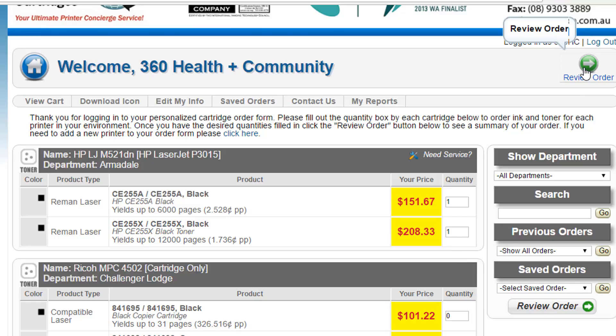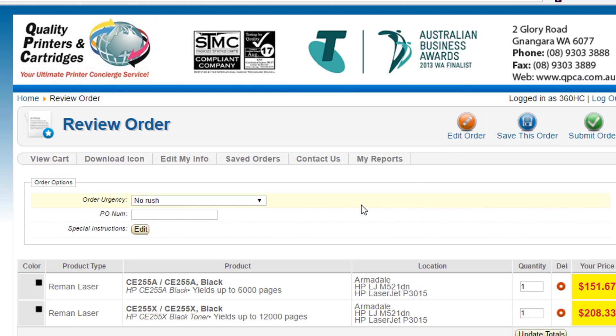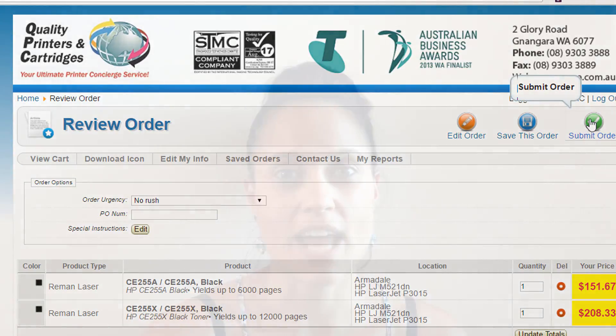The benefit from our end as well is not only does it lock in clients to us, because it's an easy way for them to reorder so they don't have to look elsewhere — it's just a click of a button, they press how many they want and press send.